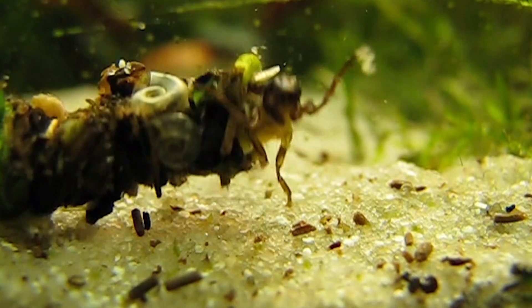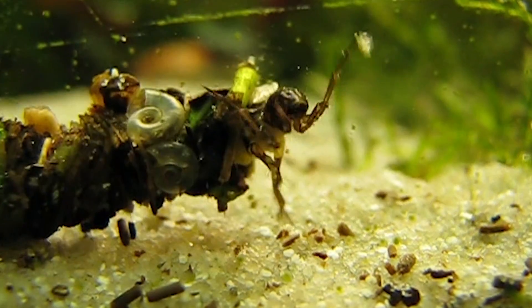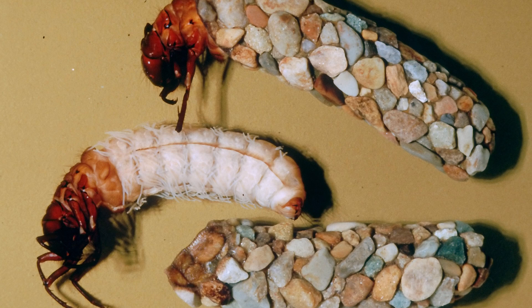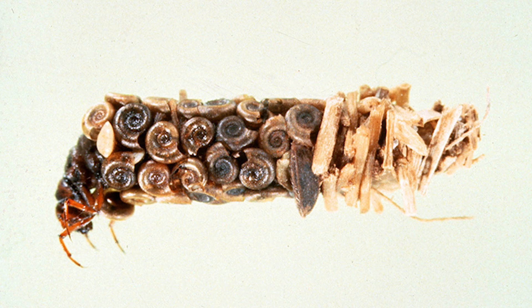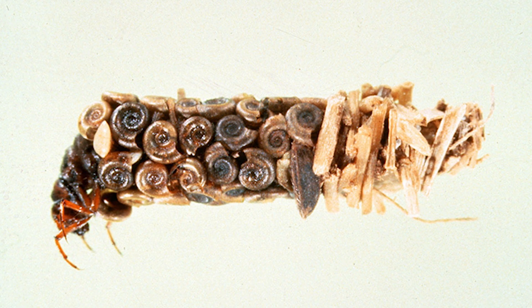Caddisfly larvae live in little cases they make to disguise themselves. They make these cases out of things like sticky spit that they produce, little pebbles, twigs, and leaves. This way, they're super camouflaged. When caddisflies are ready to turn into adults, they seal their case closed like the cocoon of a butterfly.